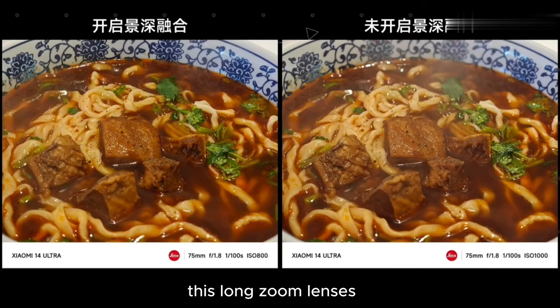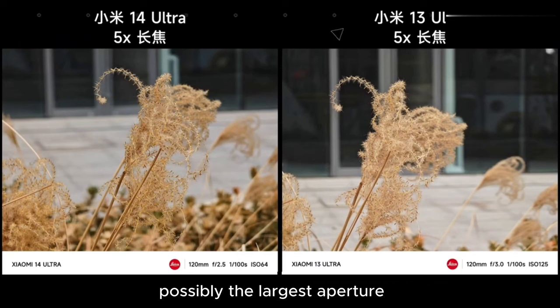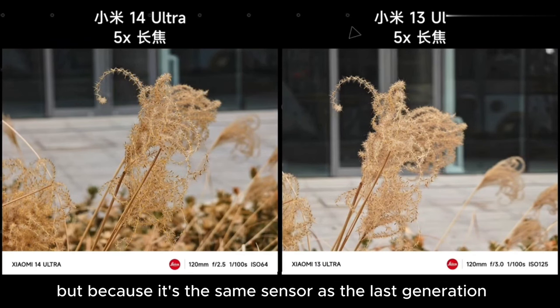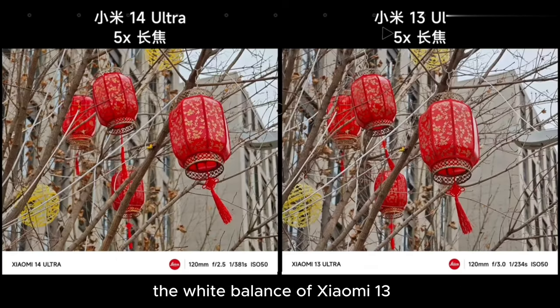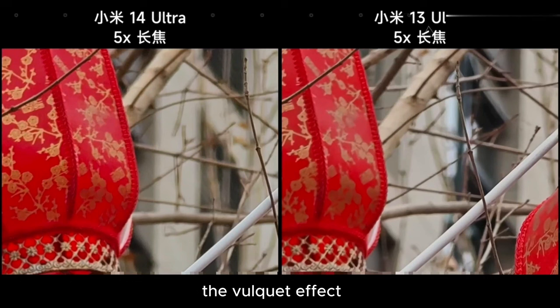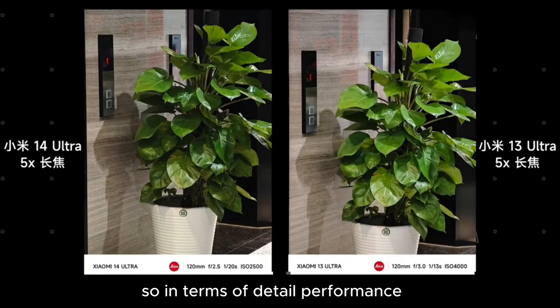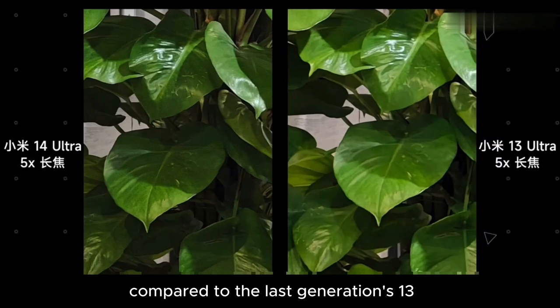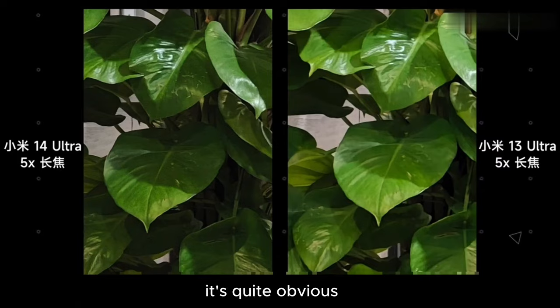Finally, the 5x zoom. This telephoto lens's aperture has been upgraded from the last generation's f3.0 to f2.5, possibly the largest aperture telephoto lens seen so far. Because it's the same sensor as the last generation, overall daytime performance doesn't differ much, and the Xiaomi 13's white balance will also be a bit cooler. However, looking closely, the larger aperture of the Xiaomi 14 makes the bokeh effect more evident. Under low light conditions, the larger aperture lets in more light, so detail performance is better compared to the Xiaomi 13 — the traces of smudging in the Xiaomi 13 photo samples are quite obvious.